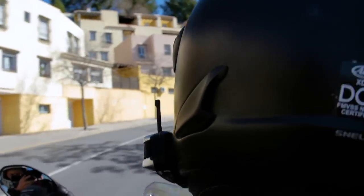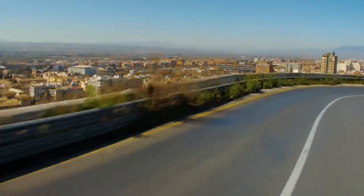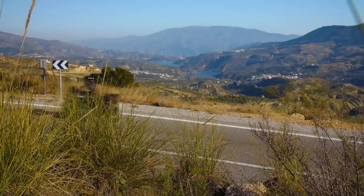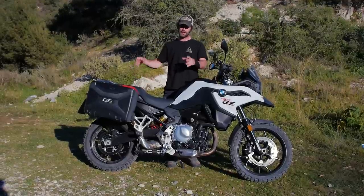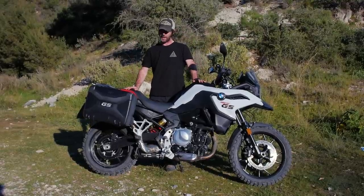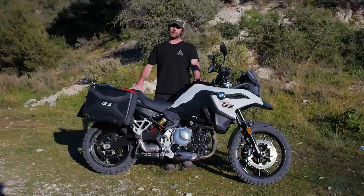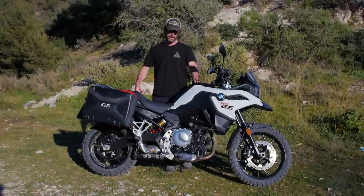Designed for two riders — I've had Alex, my cameraman, on the back with no problems. The bike handles well with a passenger, and having a pillion on an adventure is sometimes part of the experience. This bike definitely suits both a solo rider and a passenger — it really comes into its own there.